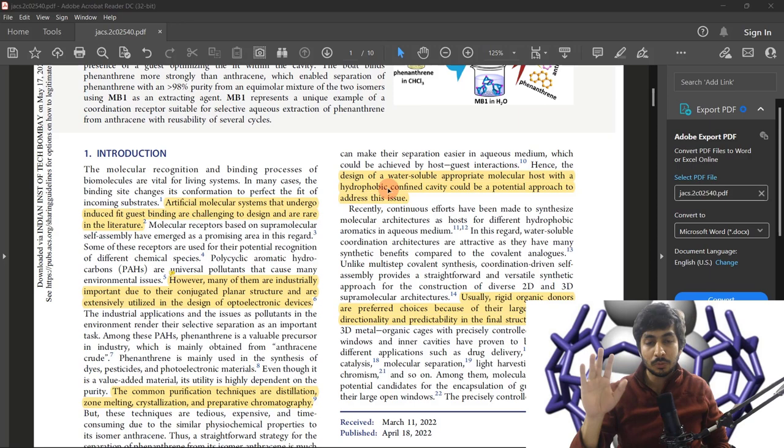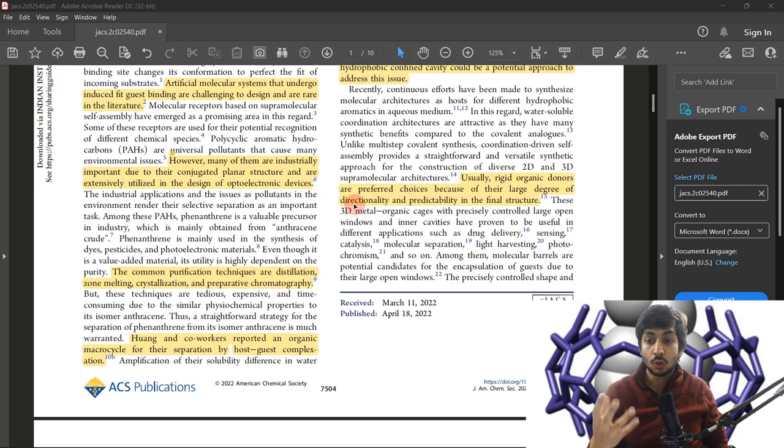This kind of host-guest complexation has been utilized for a lot of things, including drug delivery systems and catalysis, among many other uses. Now let's see what they have done and what is the novelty in this particular work.